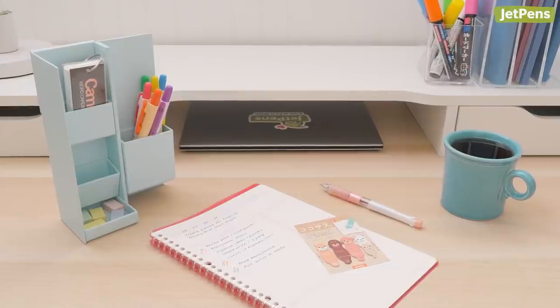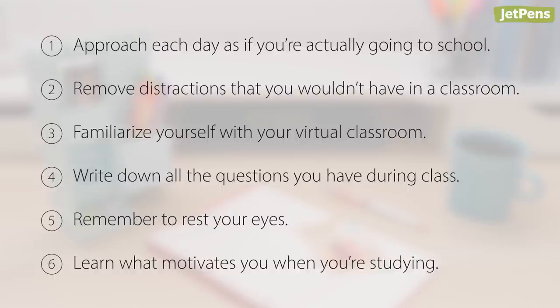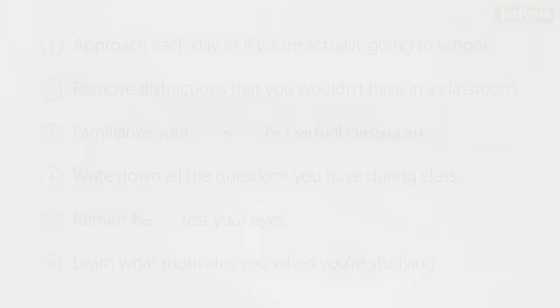Do you have any other tips for students learning from home? Let us know in the comments! You can find all of these products and more at jetpens.com. Thanks for watching!